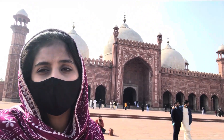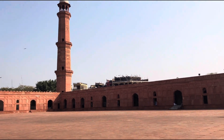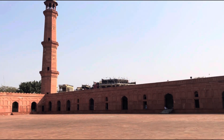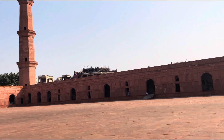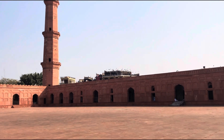It was the biggest masjid until 1986, and currently it is the 5th biggest mosque in the world. Because of this iconic structure, there are many rooftop restaurants which have been built nearby, like Kukur Den and Haveli. These restaurants give a complete view of the masjid and you guys need to check them out.